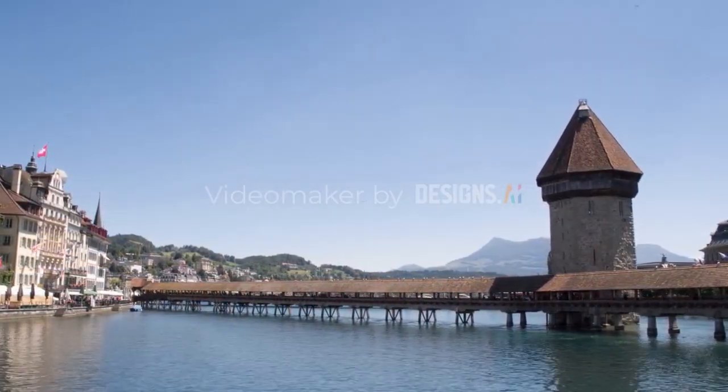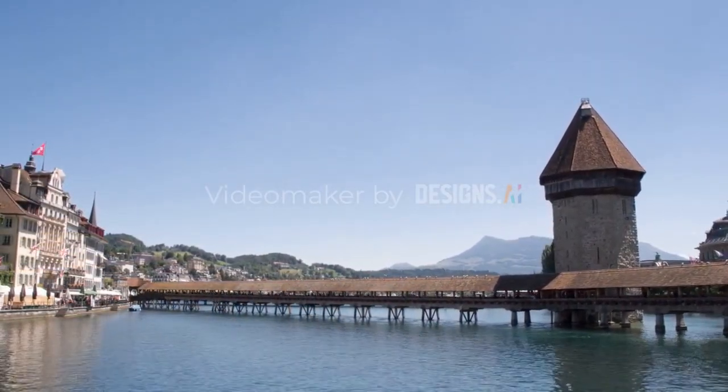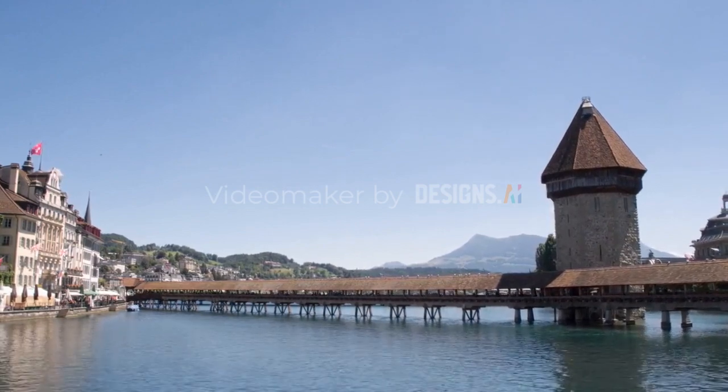The bridge is named Chapel Bridge because it is connected to the octagonal water tower, which houses a small chapel.